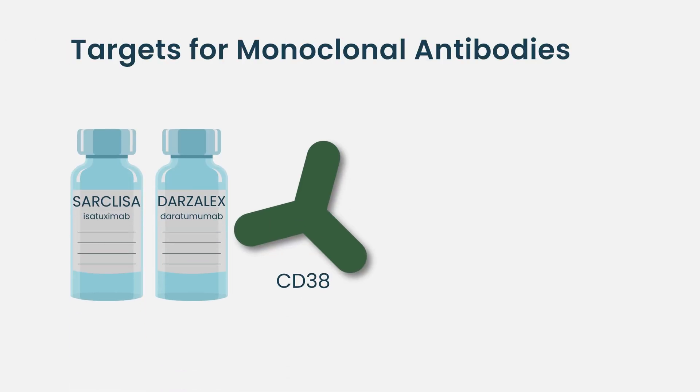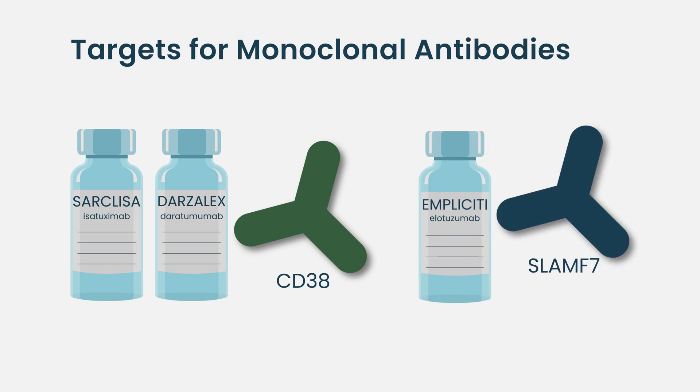Monoclonal antibodies are going to keep coming. We have two that target CD38, and we have one targeting SLAM-F7 or CS1, which is elotuzumab. Those antibodies have turned out to be quite useful, particularly in combination with other drugs, but there are other antibodies coming.